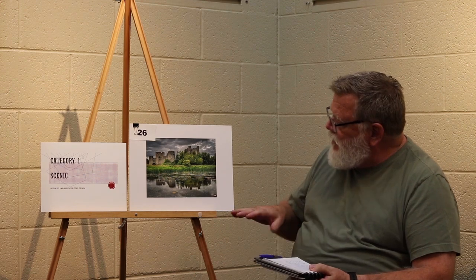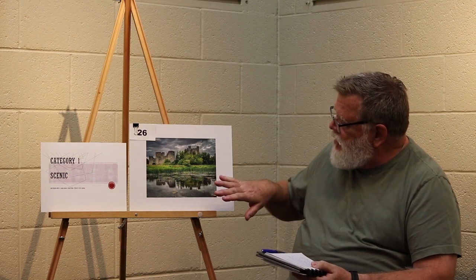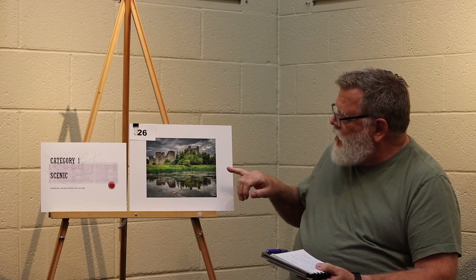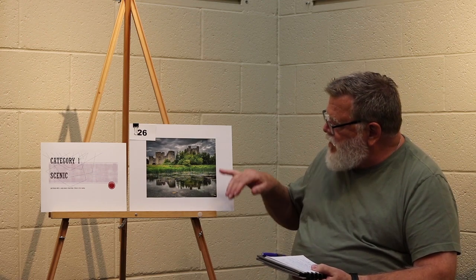Category 1 scenic, third place — the castle. Really nice layers of foreground, mid-ground, and background. Creates really nice depth with the contrasting colors as well as the contrasting tones. Good separation of those colors between one another, and it's a very tack-sharp photograph.